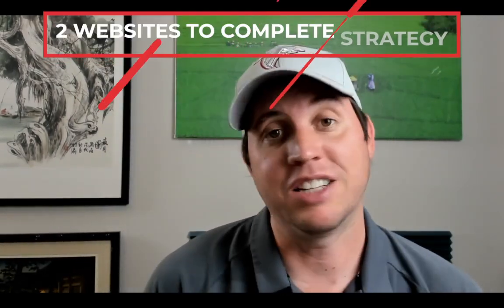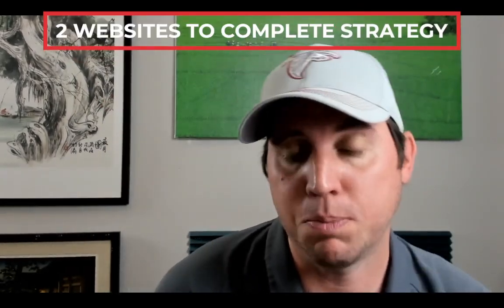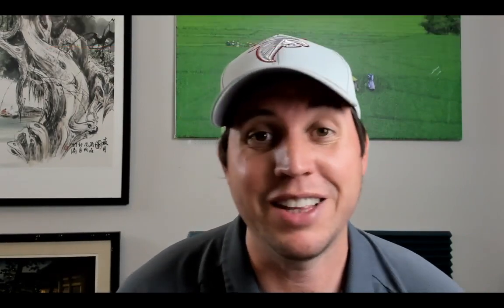The way you're going to begin earning money using this strategy is we're going to use two websites. It's going to take no money, it's going to take no experience. I'm going to show you a website that's going to do all the work for you, and a website that's going to do the marketing so you can find customers that are going to keep buying this product over and over again.